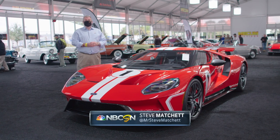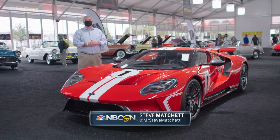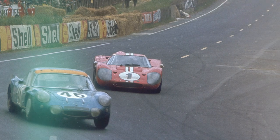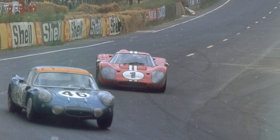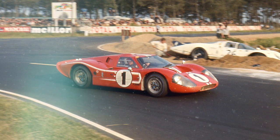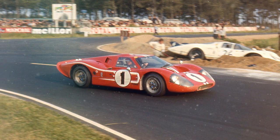A 2018 Ford GT, and this is the 1967 Heritage Edition. The distinctive livery is an homage to A.J. Foyt and Dan Gurney, the only all-American driver partnership to have won Le Mans outright back in 1967.